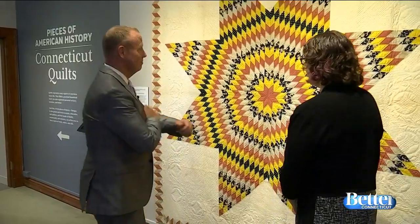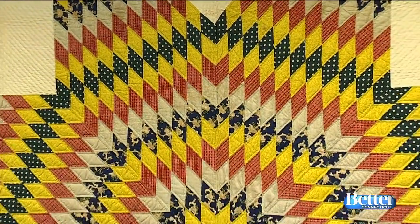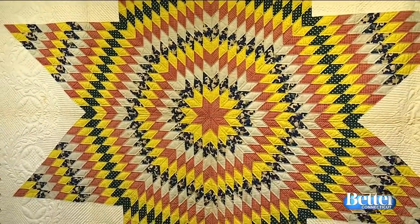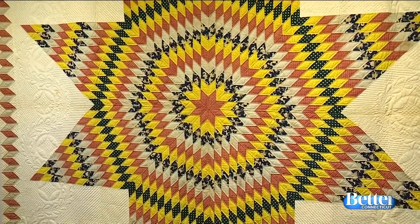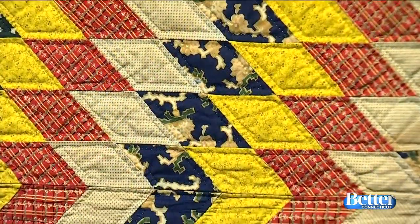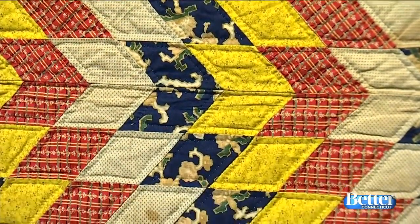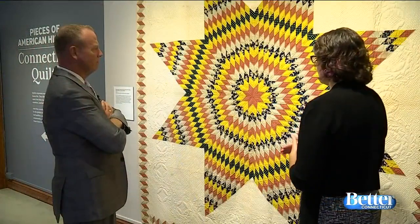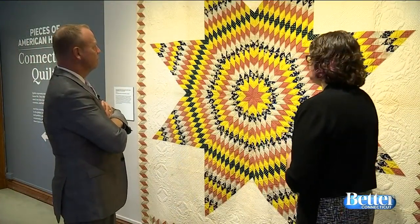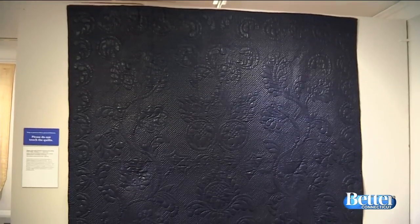We have this beautiful Star of Bethlehem quilt, which is from right around 1850, made by a woman named Sylvia Jacobs in the North Haven area. It's a very complicated pattern — getting the geometry correct when you are cutting out all of these diamonds and then placing them and stitching them together so that it lays nice and flat. It's just a great opener to the exhibit.